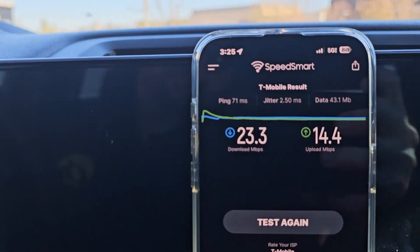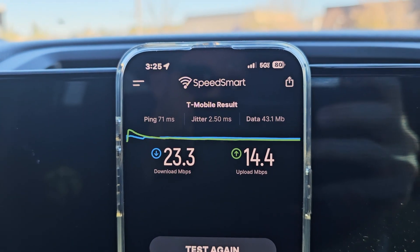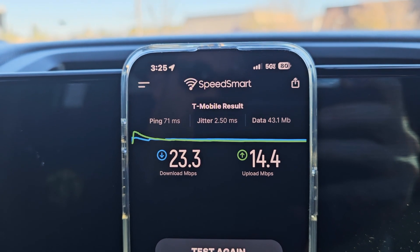All right, T-Mobile 5G Ultra Capacity coming in at 23.3 down, 14.4 up.